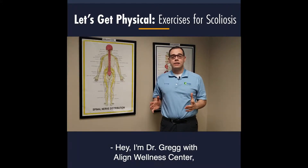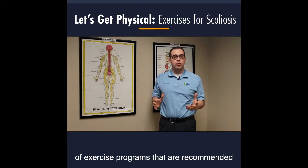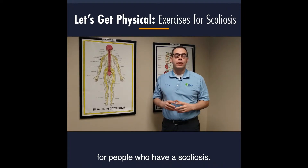Hey, I'm Dr. Gregg with Align Wellness Center and I'm here today to talk with you about different types of exercise programs that are recommended for people who have scoliosis.